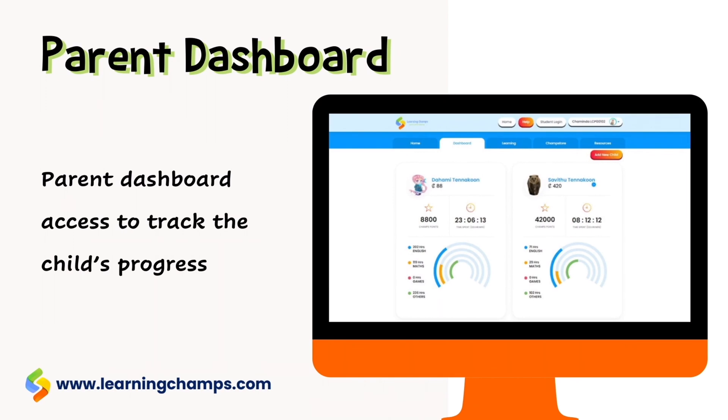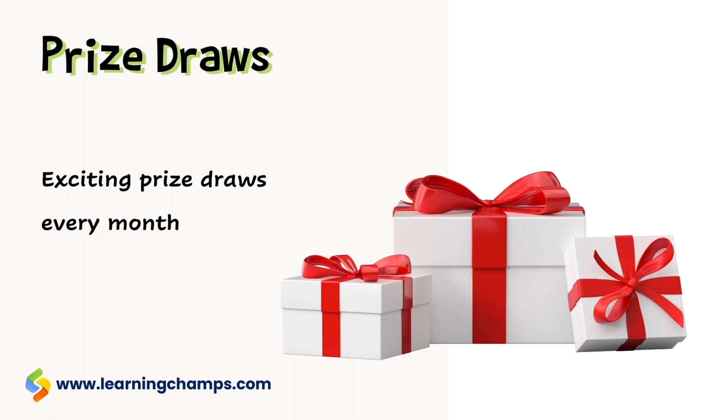Parent and child dashboard access to track the child's progress, exciting prize draws every month, and many more.